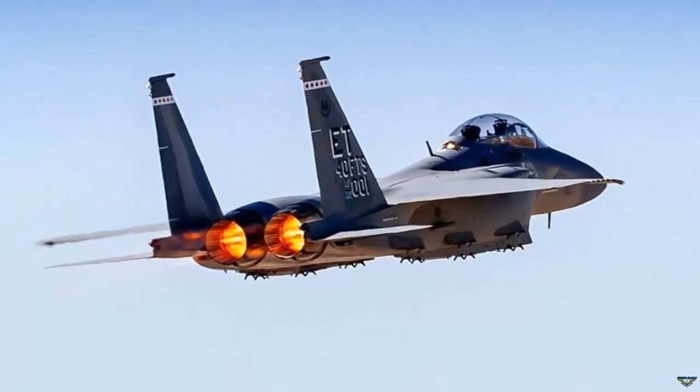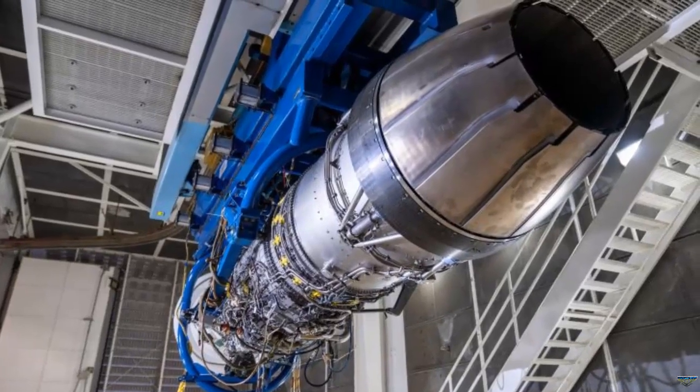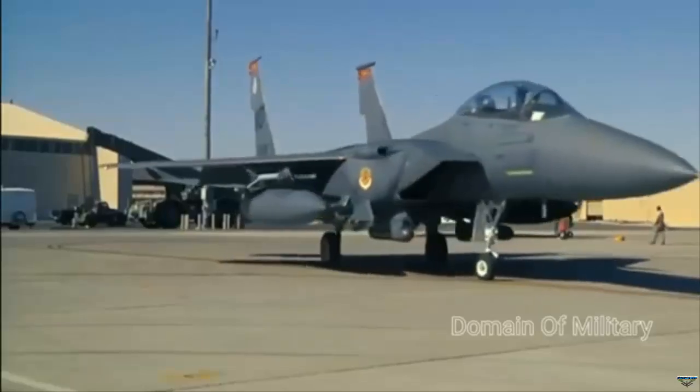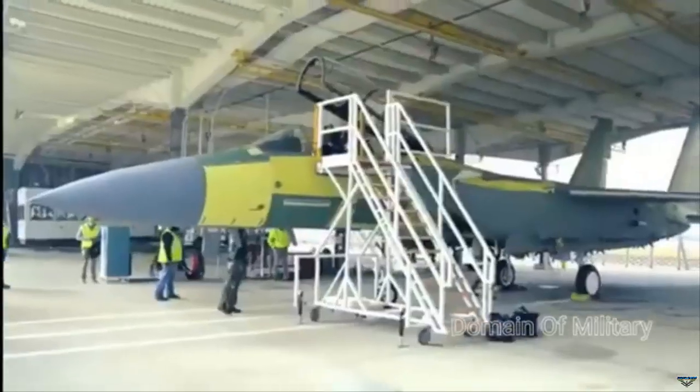Currently, the F-15EX is powered by the General Electric F-110 engine. Pratt and Whitney, however, is proposing an alternative with its F-100 engine. The Pratt and Whitney F-100 engine is widely esteemed for its superior fuel efficiency during cruise flight when compared to the General Electric F-110.